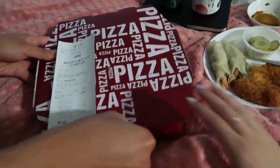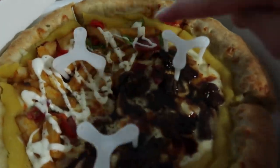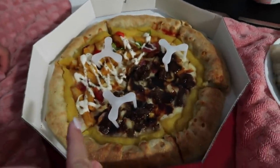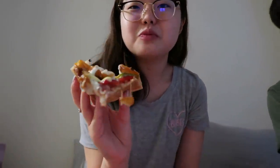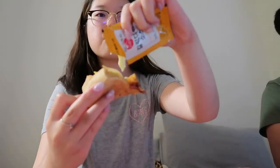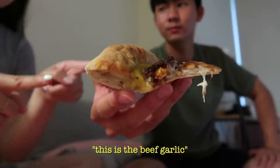This pizza was 22,000 won which is about $20. It's goguma stuffed crust and cheese crust — sweet potato on the outside and cheese inside. We got garlic, beef, and potato pizza, along with shrimp mandu croquette and drinks. We're going to watch Mission Impossible. There's a dipping sauce too. This is actually one of my first times showing my bare face on camera. There's cheese inside the crust.